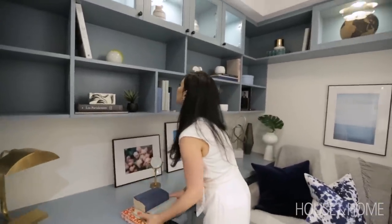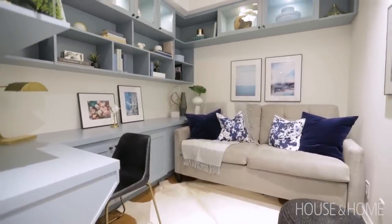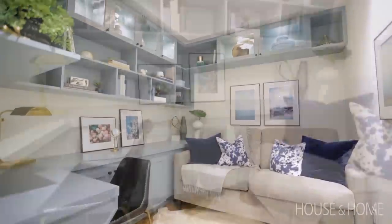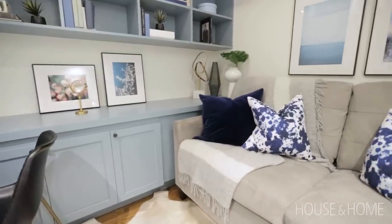My favorite space in here has to be the den. It's a small space but it has so much functionality and character. We added a lot of custom details with beautiful built-ins and a wraparound desk so it could function as a den, an office, and a guest room as well.